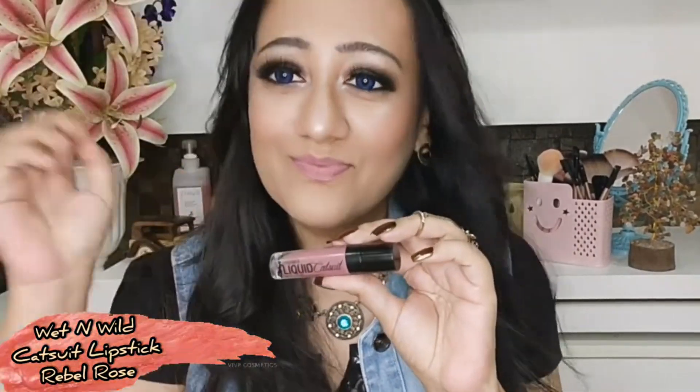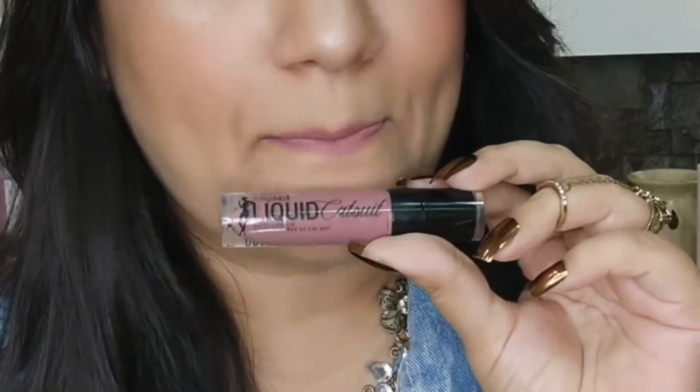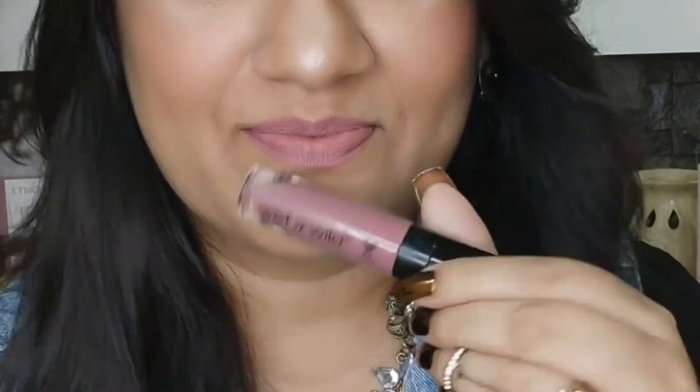The last one is again from Wet n Wild Mega Last Liquid Catsuit — shade Rebel Rose. On darker skin tones, I don't think it will work that great, but if you want a pinkish, mauve-ish nude — an MLBB kind of shade — this is the one for you. Purchase links for all the lipsticks I've shown are in the description box below.